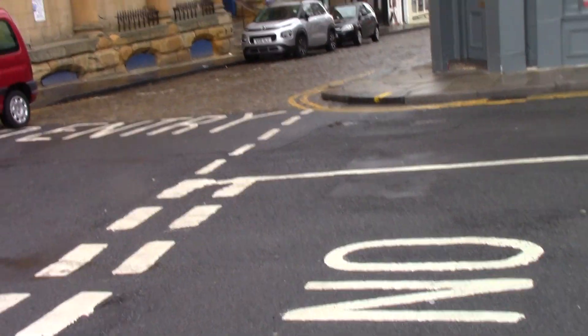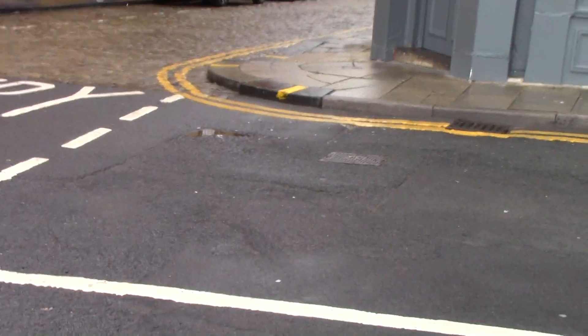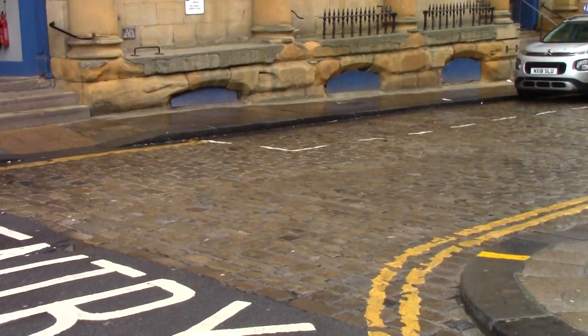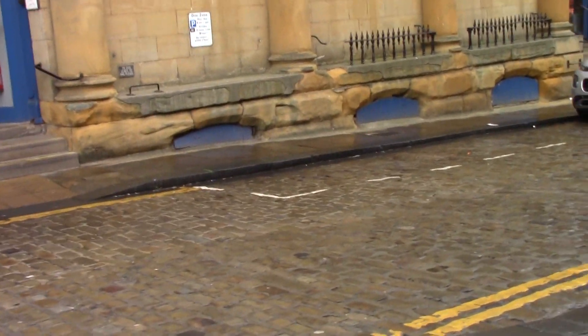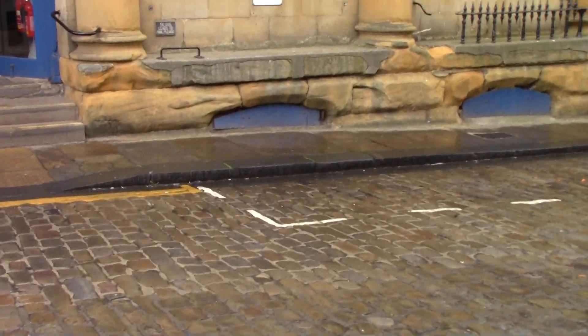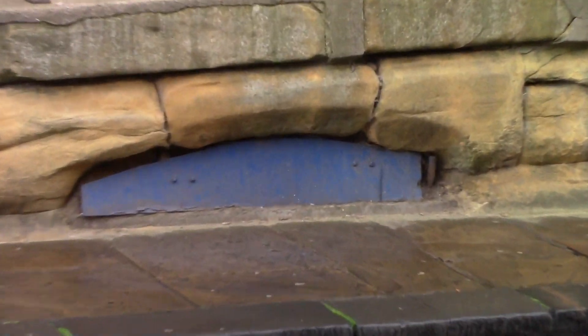I'll have a walk across the road. It clearly looks very well worn. It almost looks like there's bars behind there — steel bars.